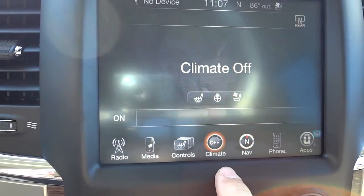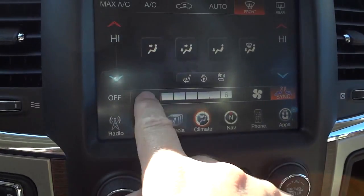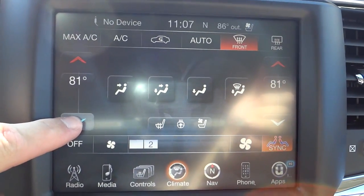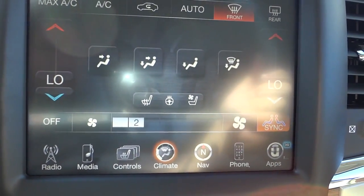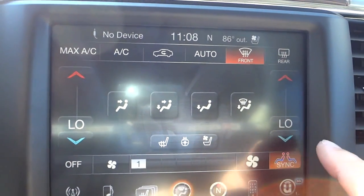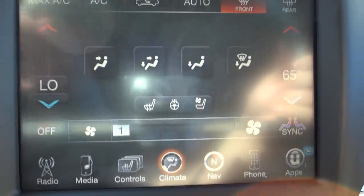Climate is off so I'm going to turn it on. Heat is on and it's a little hot outside so I'll turn that down. You can adjust fan speed and temperature. It has dual-zone climate — right now they're synced, but if I start adjusting one side it unsyncs and becomes specific to the driver and passenger independently.